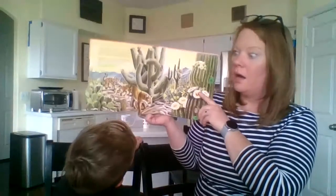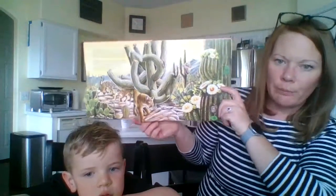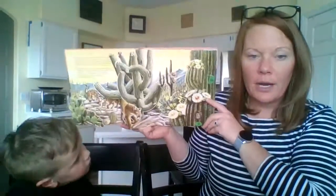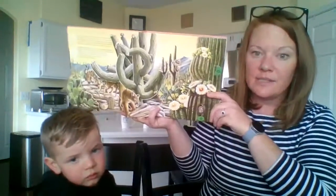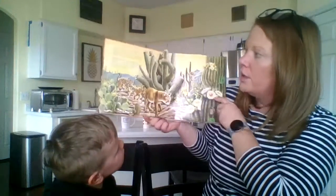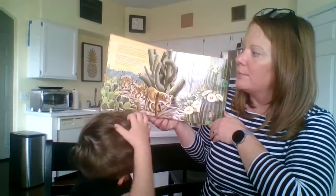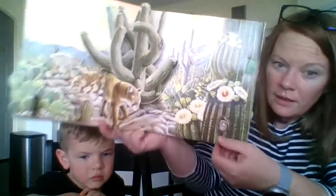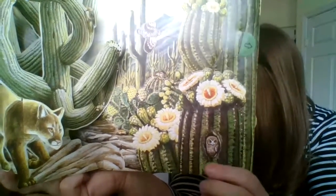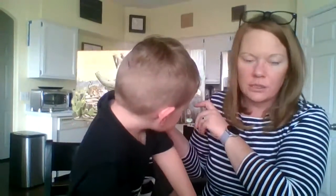A saguaro cactus is like an apartment building. The story we read earlier said it's like a hotel because some people come in and come out — well, this book says it's kind of like an apartment. If any of you live in an apartment, you know it means you might live right next door to somebody, or somebody might live right above or right below you. Many creatures have homes there. In the morning, a kestrel flies out from its nest and an elf owl comes home to sleep. The owl is closing his eyes because he's ready to go to sleep.